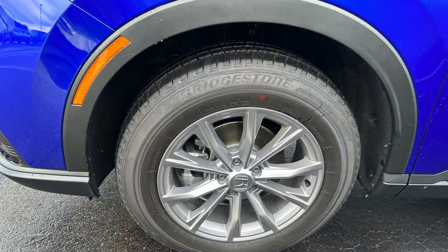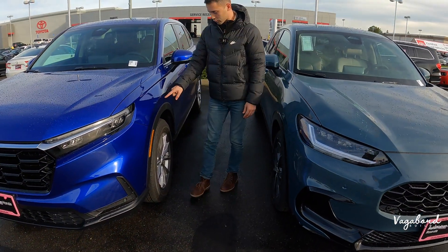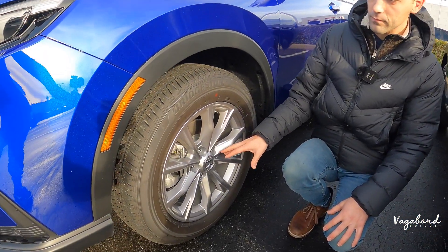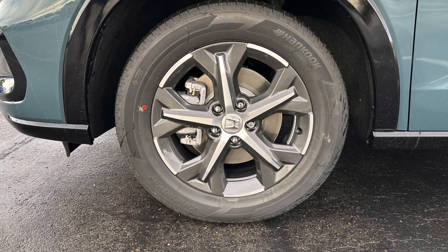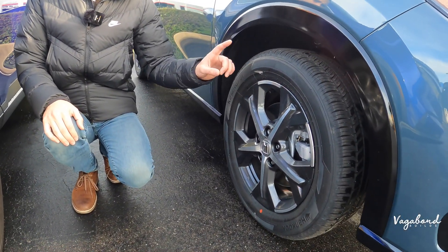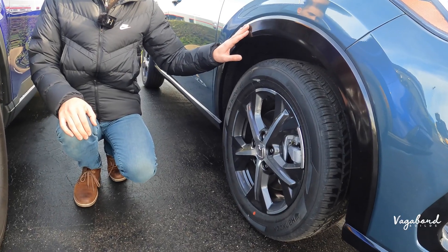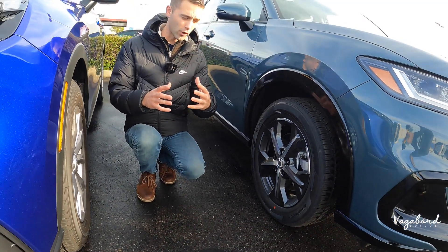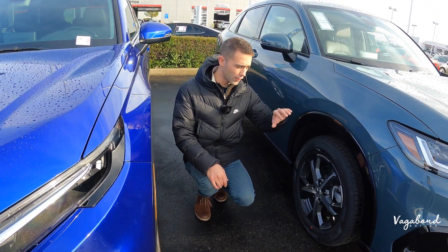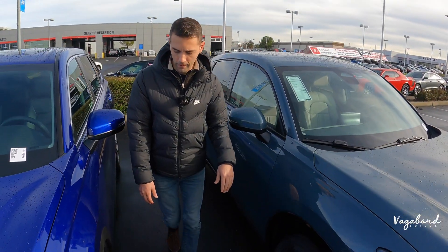Moving over to the side: on the CR-V, the parking marker is integrated into the wheel well trim with matte black plastic going around it, and you have 18-inch one-color metallic silver rims. Over to the HR-V, you have a two-tone 17-inch rim — a gunmetal gray with a machine surface silver. I also want you to notice that the HR-V has a black painted wheel well trim, which gives it a richer look even though it's on a lower scale in the lineup.